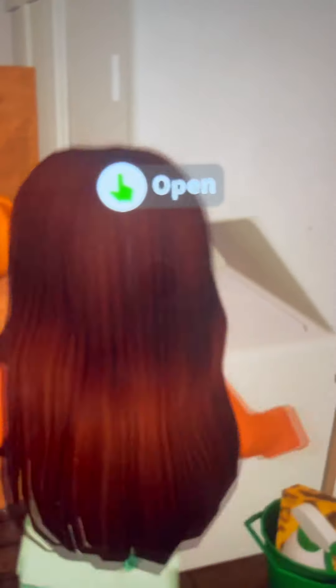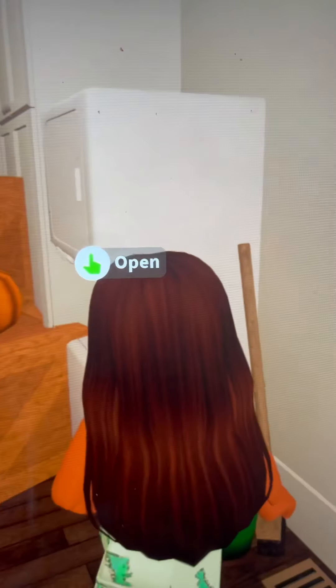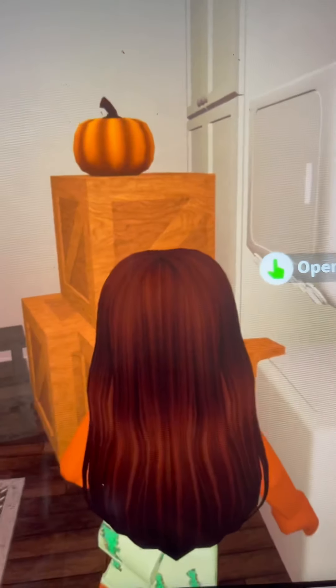This is actually where the garage is. We have a broom and dustpan, the laundry machine, a little cat, and some cabinets for storage.